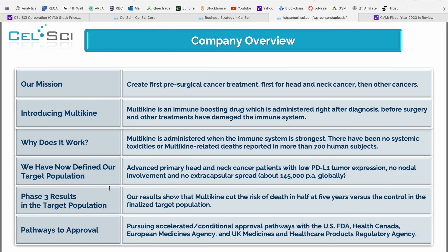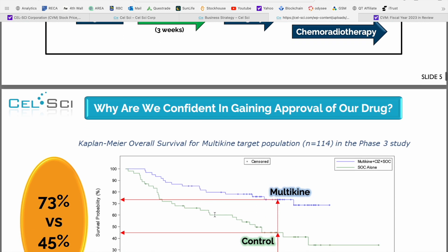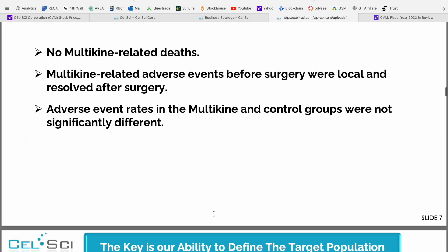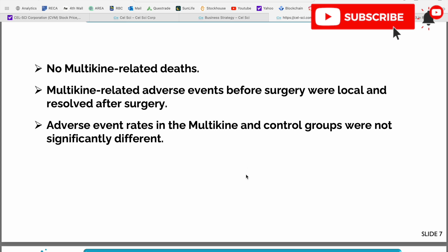From there, there are various different pathways to approval and getting this treatment out to the general public who are ultimately going to see the benefit. As you continue to scroll through the presentation, you can see a better definition of what Multikine actually is, along with some of the actual test results and the safety profile — which to date has no Multikine-related deaths and very minimal adverse effects that they were able to resolve after surgery, kept local in terms of their impact.